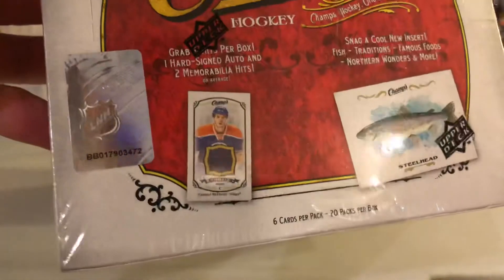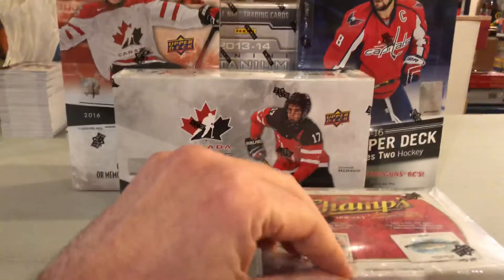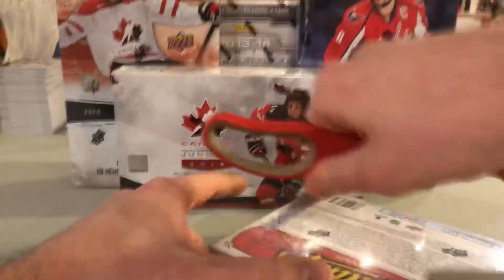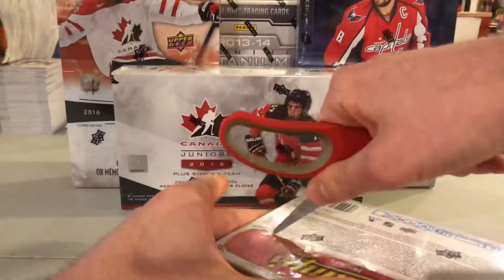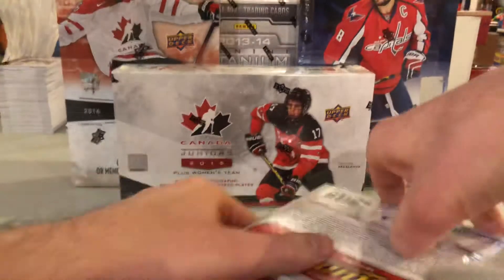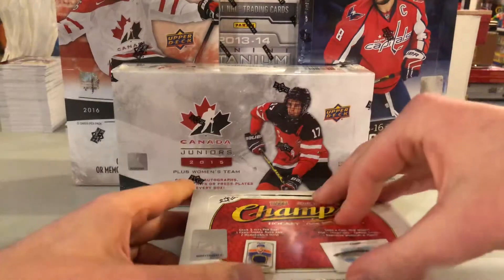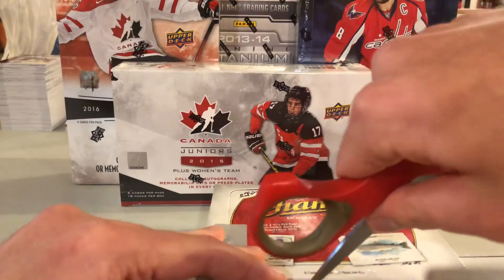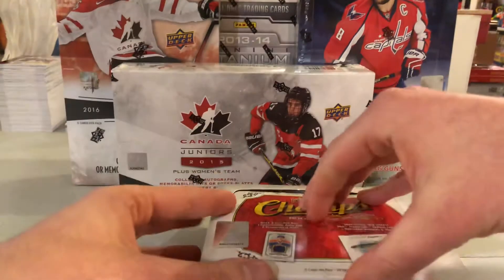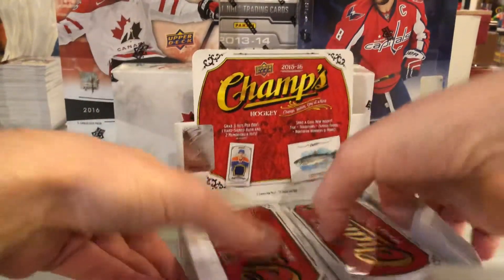Starting off with Champs - serial number on this Upper Deck box: 0179034, ending in 72. Last time I opened this I pulled the Crosby first overall pick, worth like 100 bucks. The time before that I pulled the McDavid rookie jersey - it was Group A but only worth like 50 or 60 bucks on Beckett.